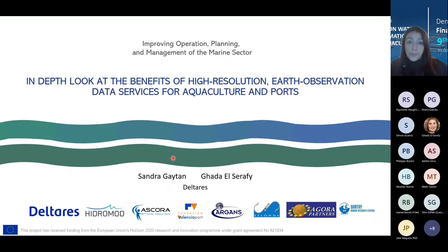With no further introduction, let's go to this in-depth look at the benefits of higher resolution. We are eight partners who have been working together towards this final milestone of having services ready for aquacultures and ports, but of course these can be expanded to other sectors.